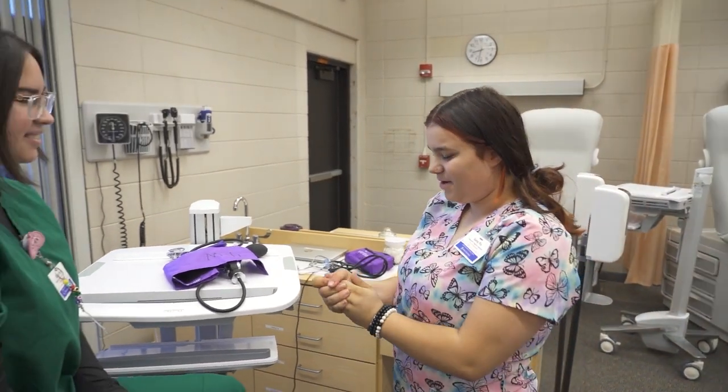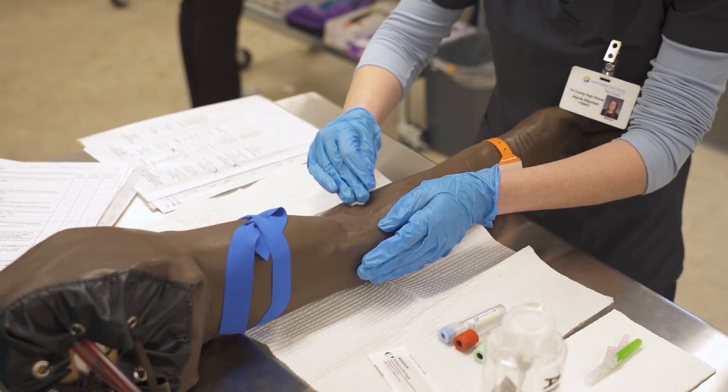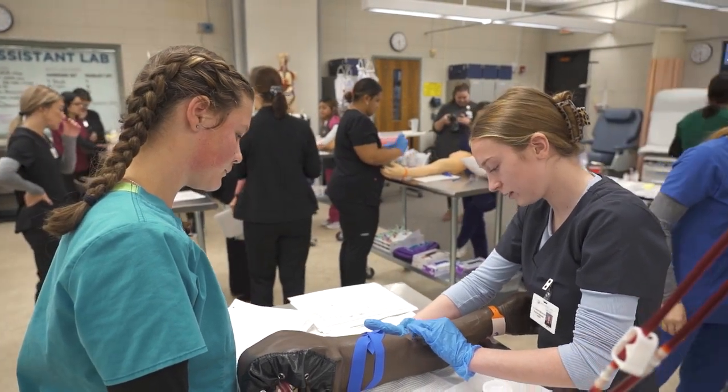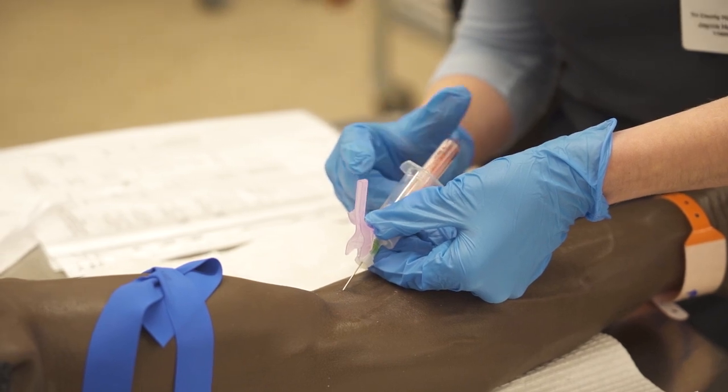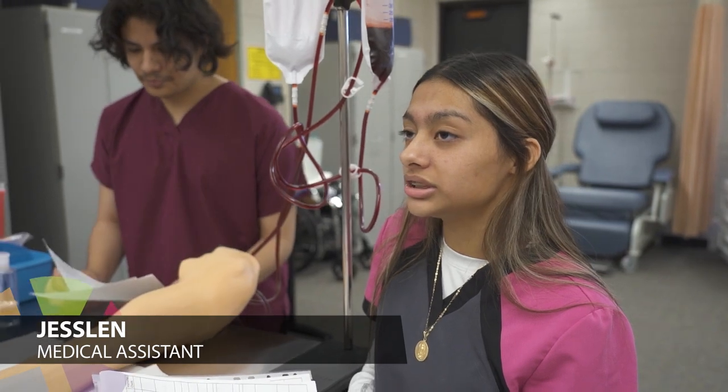Hi, my name is Samaya, I'm gonna be your medical assistant today. I'm gonna take your blood pressure. I'm gonna palpitate with my non-dominant hand. This here's your basilic vein. This one's your median cubital. If we work in the front office we'll usually set up appointments, set up rescheduling.